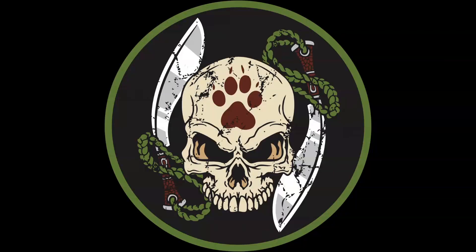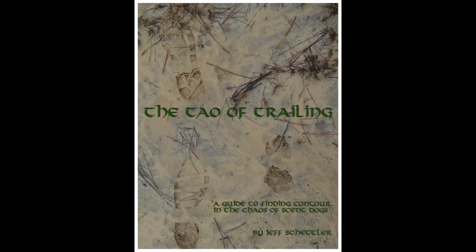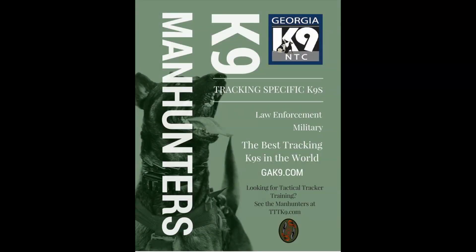Concentration and focus like this is absolutely not easy. It takes a lot of training and a lot of time, and it has to be training in the right way. If you like what we do and want more of it, check out my book — it's called The Tau of Trailing and it's available at www.gakanine.com.